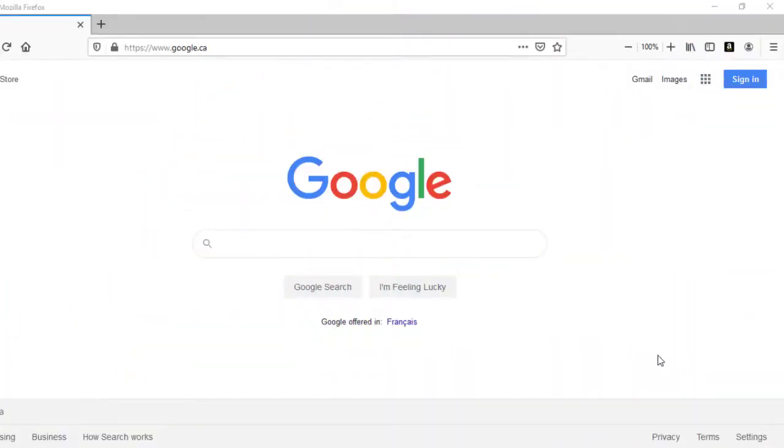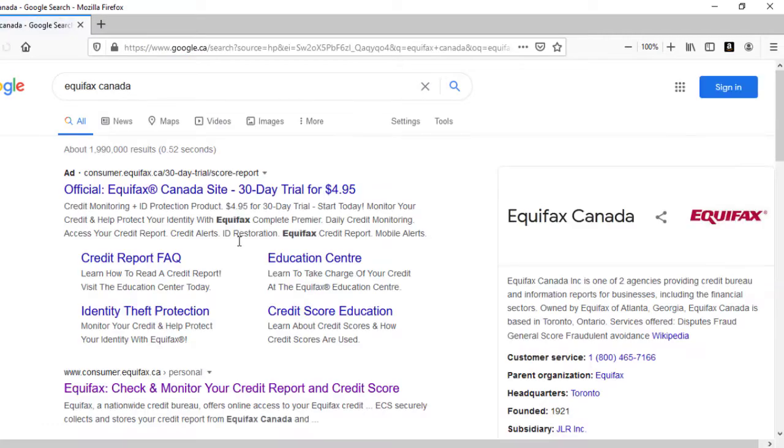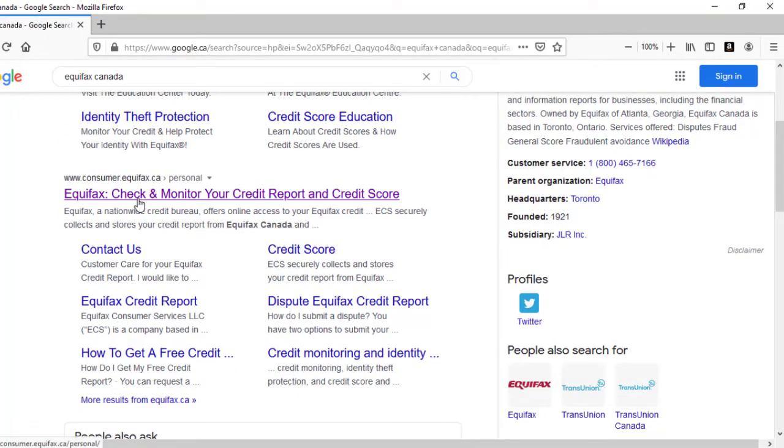We're going to start with Equifax, but we do have two main credit bureau agencies in Canada, so you want to make sure you request a report from both of them because sometimes the information can be different. The other agency is called TransUnion and I'll show you that one next.